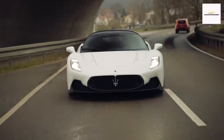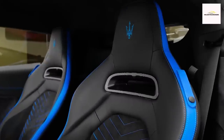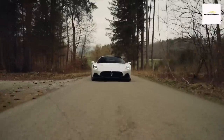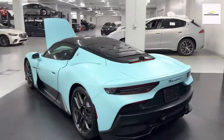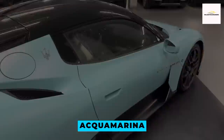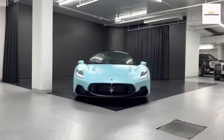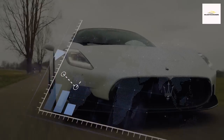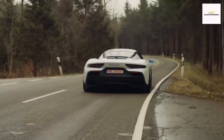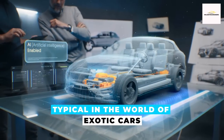While Maserati assures us that the Cielo maintains the same passenger and cargo capacity as the coupe model, let's not forget that this exotic beauty doesn't prioritize hauling gear. Notably, the convertible offers an exclusive paint shade, Aquamarina, reserved for the Prima Series launch edition trim, limited to a mere 60 units. Awaiting the pricing revelation of the Cielo Spider, rest assured it will likely bear a substantial premium compared to its coupe counterpart, typical in the world of exotic cars.